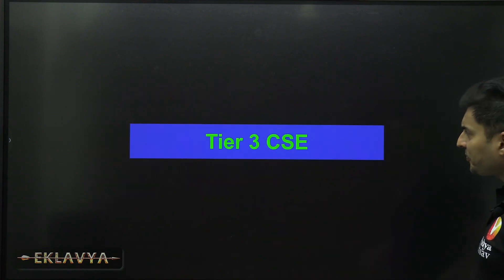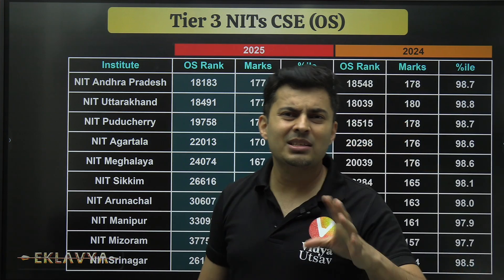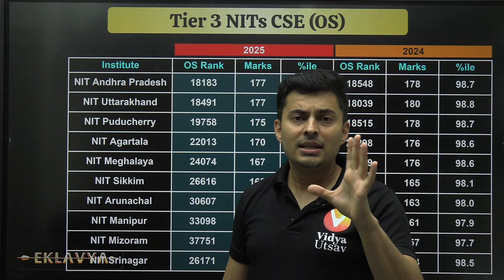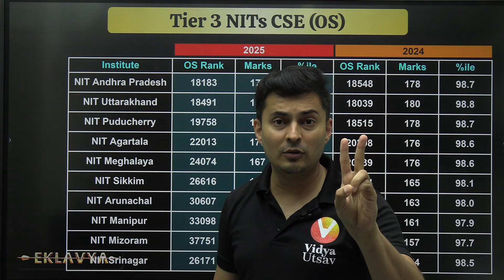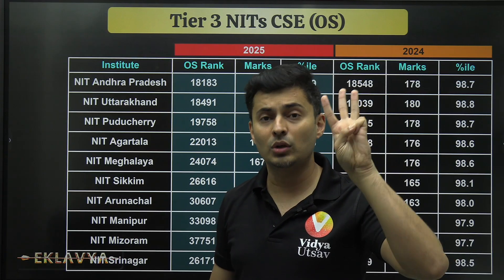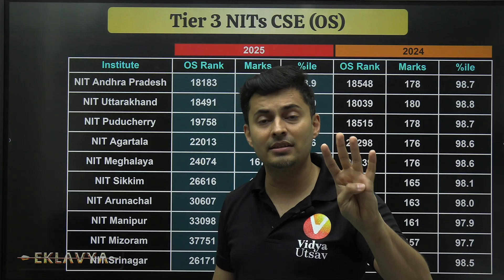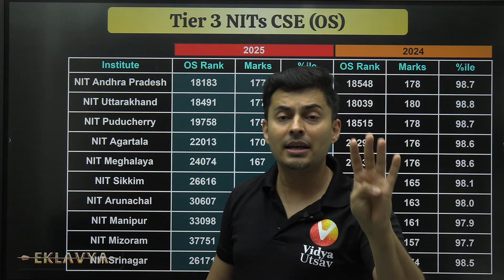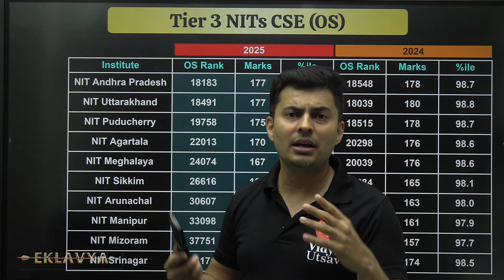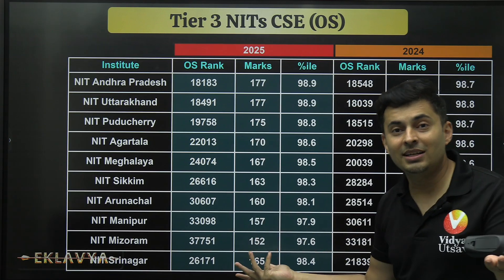Now for Tier 3 NITs — don't assume placements will be very bad. First, it's your personal choice; second, you get the NIT tag; third, even Tier 3 NITs have brand value and good placements, just not as strong as Tier 1. Fourth, if you are from one of these states and not getting Tier 1 or Tier 2 NITs, and the private colleges you're getting aren't great, Tier 3 NITs are a solid option.